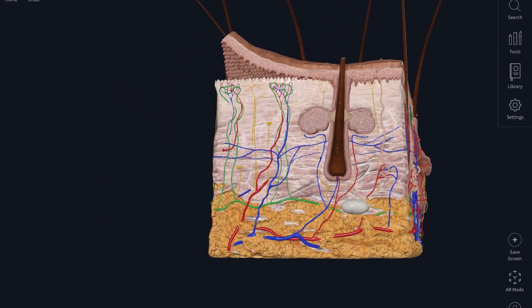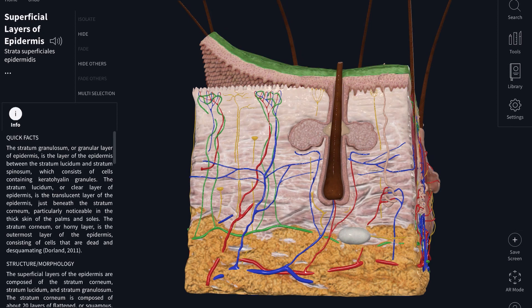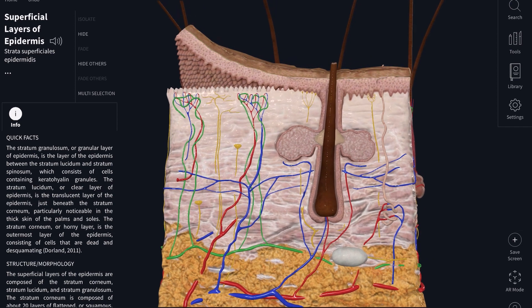The most top layer that I'm highlighting is called the epidermis. It has five layers, and from most outer to inner they are: stratum corneum, stratum lucidum, stratum granulosum, stratum spinosum, and stratum basale.